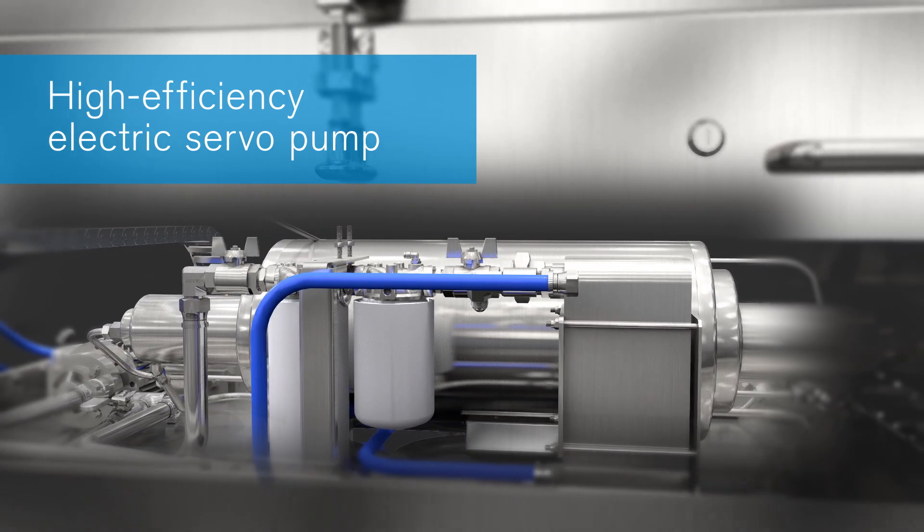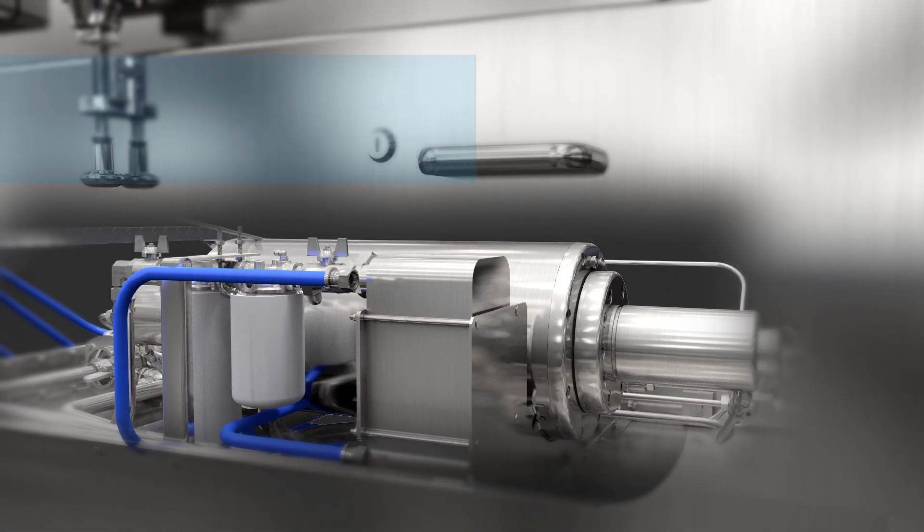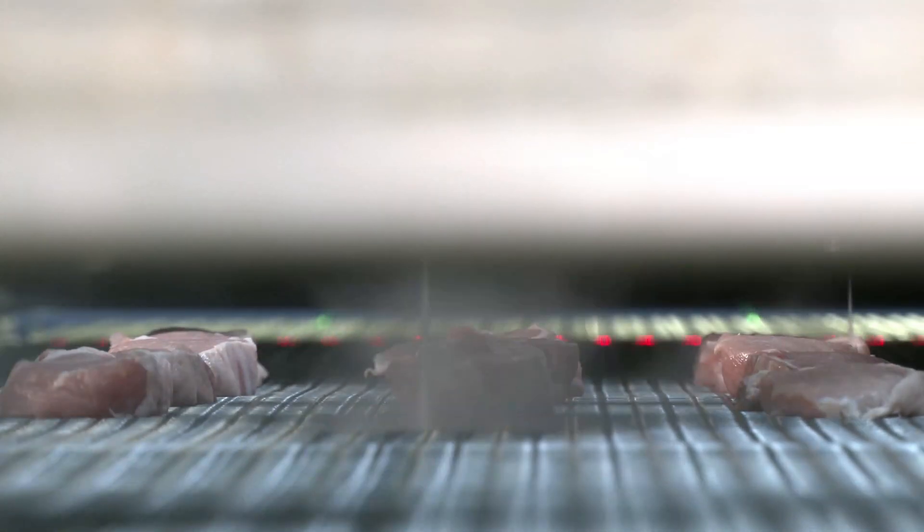Exclusive to JBT, this electric, servo-driven pump provides reliable cutting power at a low-energy cost for ongoing sustainability.